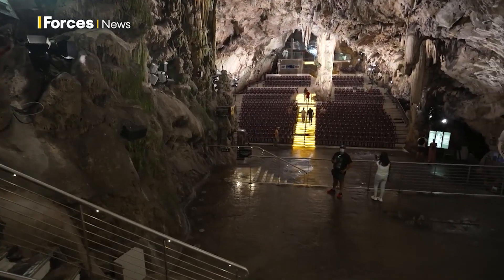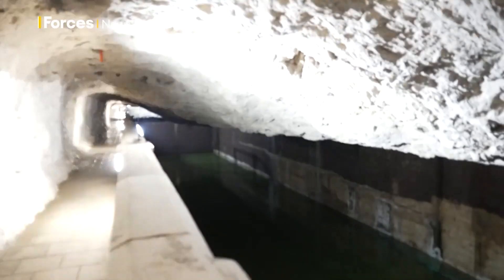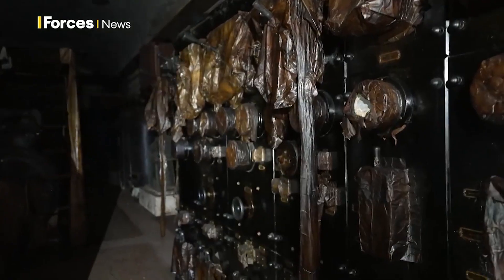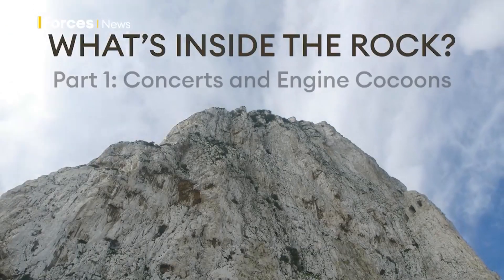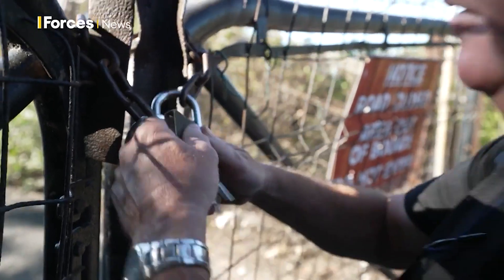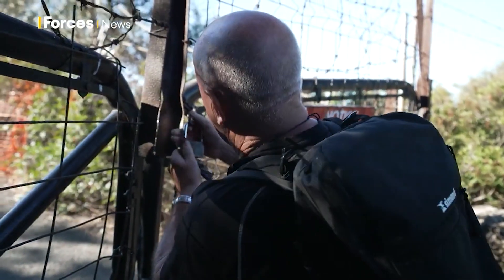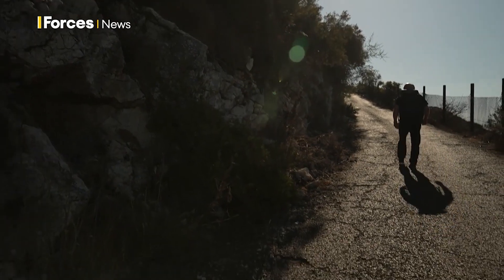Some parts have been completely transformed. Others tenderly preserved. Some do just as they did decades ago, and some have been frozen in time. They call him El Tapo, the mole. Former gunner Peter Jackson will be our guide into the rock.